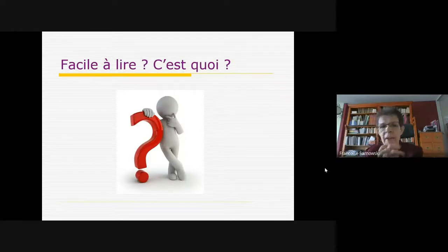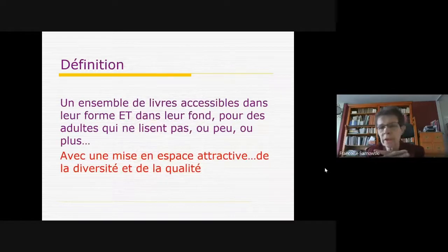Qu'est-ce que le facile à lire ? C'est un ensemble de livres accessibles dans leur forme pour des adultes qui ne lisent pas, lisent peu, ou ne lisent plus. On a bien la notion de public adulte ou grand adolescent. Tel qu'on l'a conçu, le facile à lire n'est pas prévu pour les enfants. Il y a parfois des confusions avec des fonds d'édition adaptés pour les enfants dyslexiques — c'est une autre réflexion à mener en parallèle.